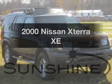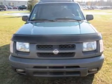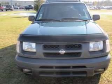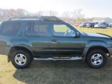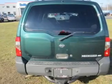Travel the roads in style and comfort in this great vehicle with a reliable six-cylinder engine connected to a smooth-shifting transmission. Stand out from the crowd with premium wheels. The anti-lock braking system will help deliver you safely to your destination.